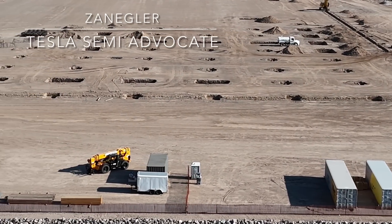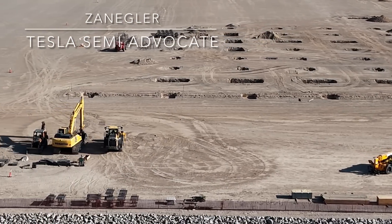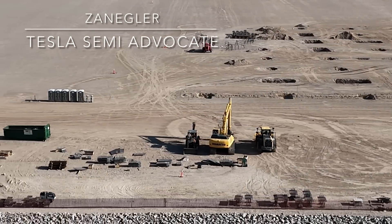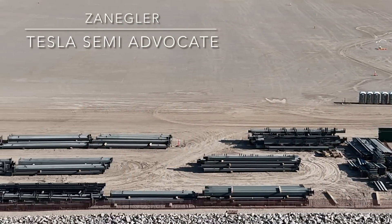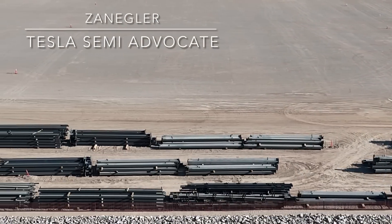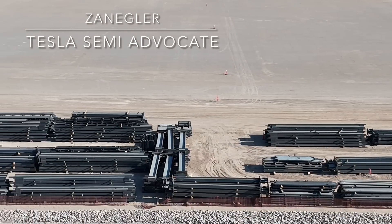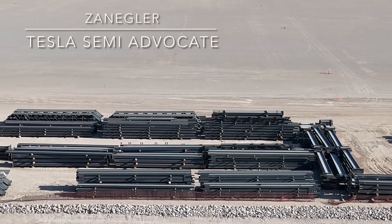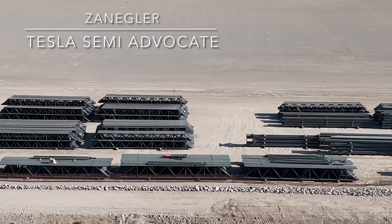30 days after that dries, they can start assembling the posts for the building. We can see the beginning of the outline of the building. When they get to the southwest end and turn that corner, we'll then get a general idea of just exactly how big this building is going to be.